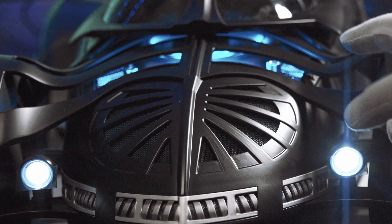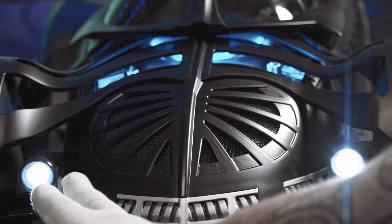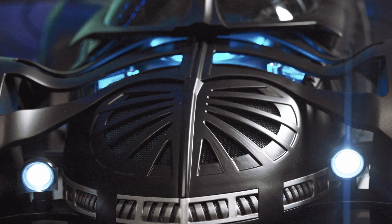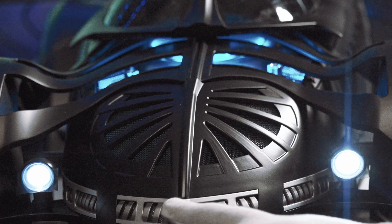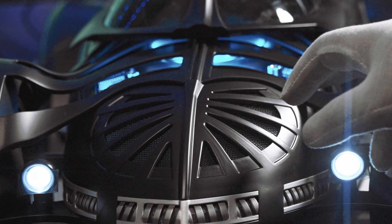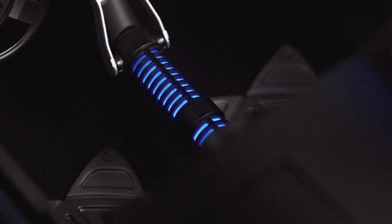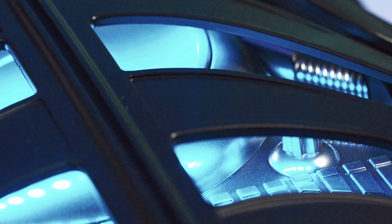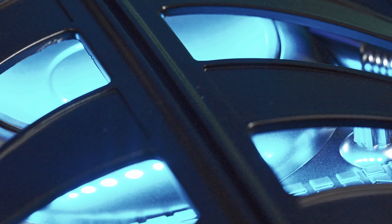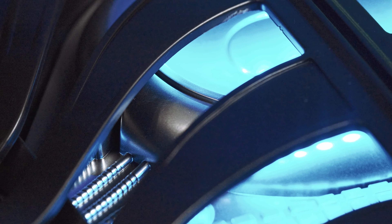Upon unboxing, you'll notice that once plugged in, the front LED headlights are very bright. They are protected with a thin layer of plastic, so make sure you remove that. On top of the hood you have that intricate mesh showing some of that blue light. One of the most impressive features is just how bright these lights are — even in a well-lit environment this Batmobile is extremely well lit. I'll show you a little later with the lights off how awesome this looks all lit up in the dark.